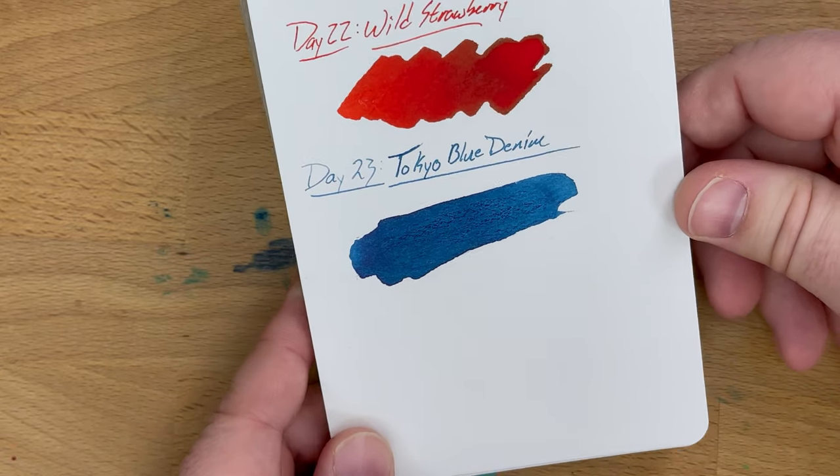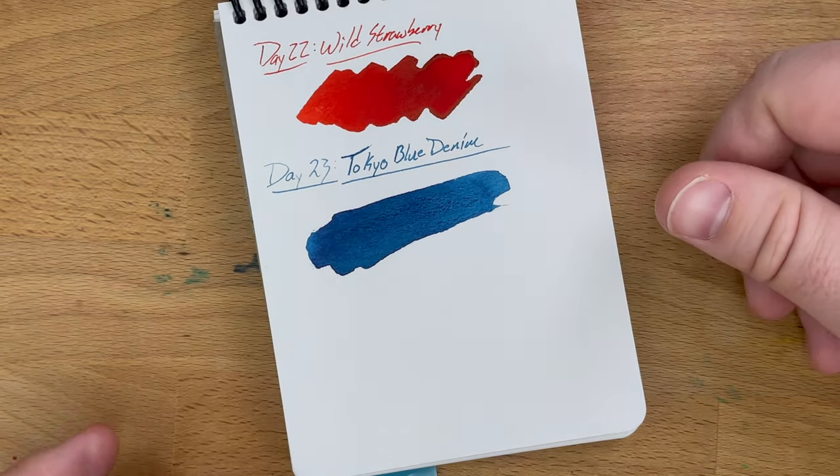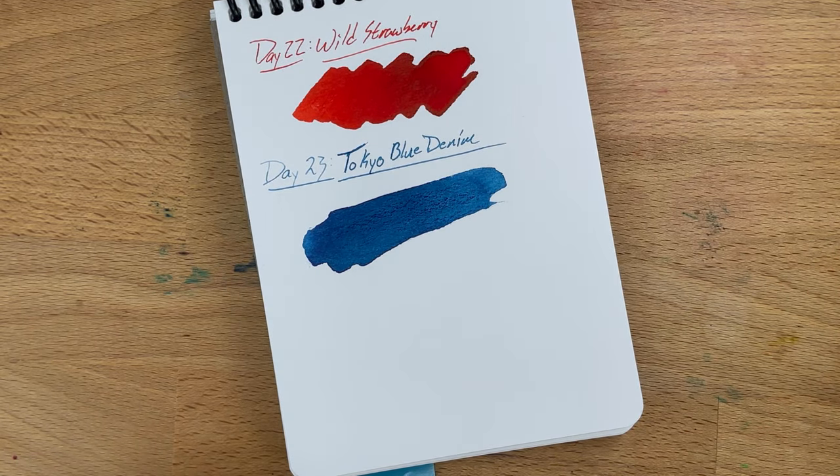Check out Robert Oster's Tokyo Blue Denim, because that's neat — that's a good color. I dig that. See you tomorrow for Day 24 — that's Christmas Eve. Alright, bye-bye.